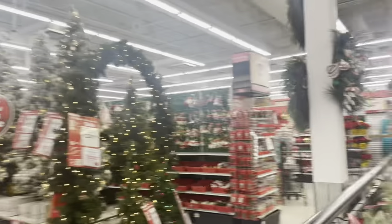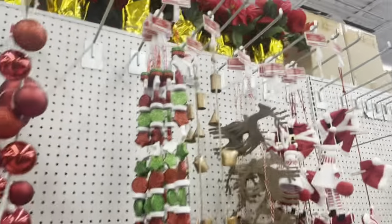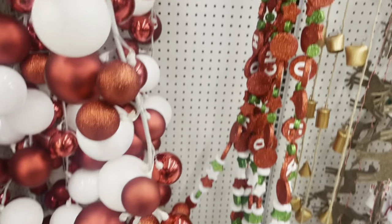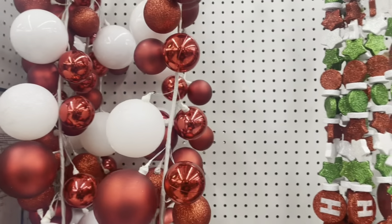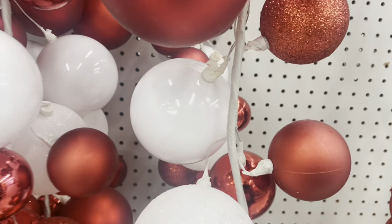Here we go — this is what I was looking for. Remember the blue and silver thing I showed you guys on my couch? I'm guessing this is the same thing, just a regular garland. This one looks like it probably lights up or something.